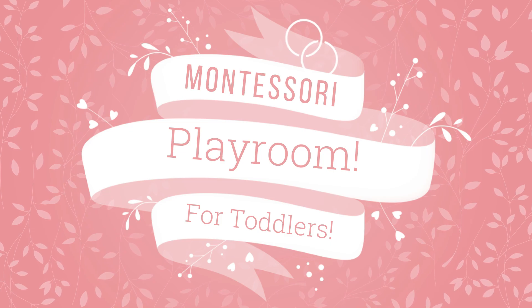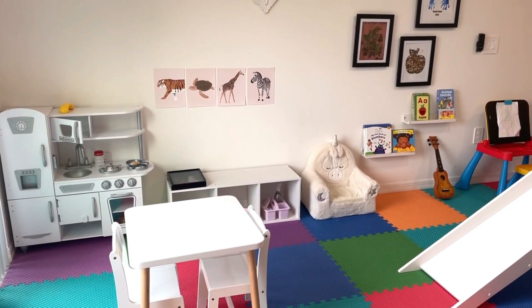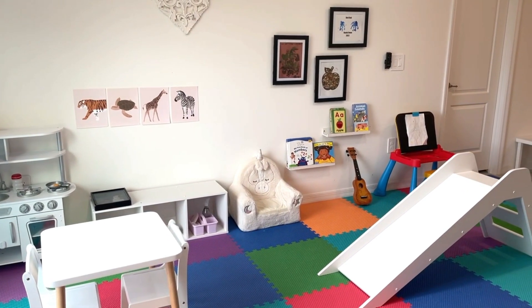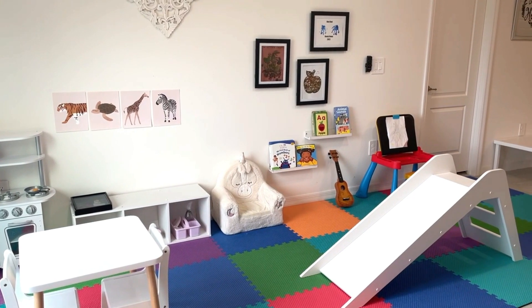Hey guys, welcome to a new video. I'm going to keep sharing our Montessori-inspired home setup. We don't have a designated room for Abby's playroom but we created a whole space where we try to incorporate as much Montessori principles as we can. I am not super strict specifically with the kind of toys I let my baby play with, so you're probably going to see things that aren't strictly Montessori — and that's okay. The purpose of this video is simply to give you some inspiration.